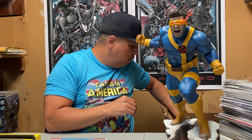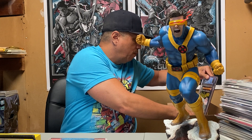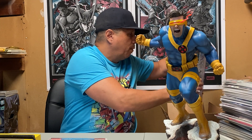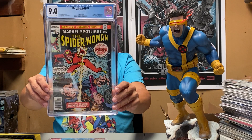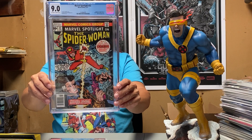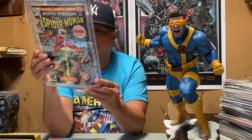Next up, Marvel Spotlight number 32 — Spider-Woman. Everybody knows the story with her creation, why she was made into Spider-Woman — to lock down the name. It's her origin and first appearance, and there's a Nick Fury appearance in there too. It's a good grade, I'll take that.